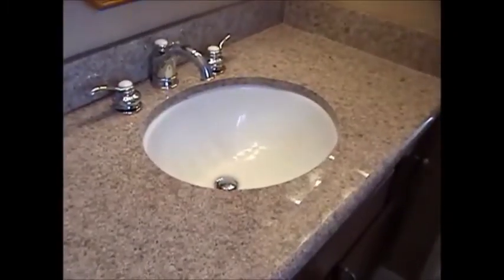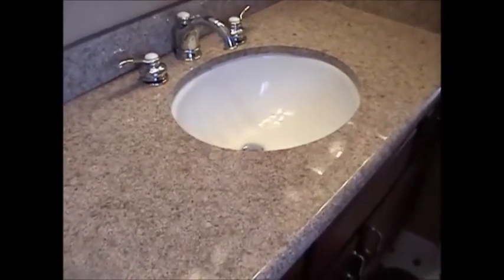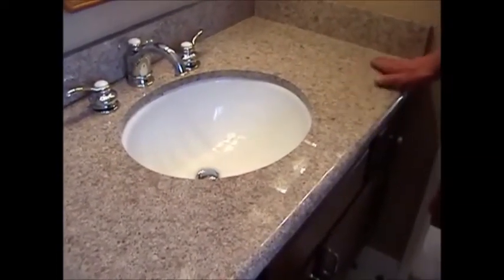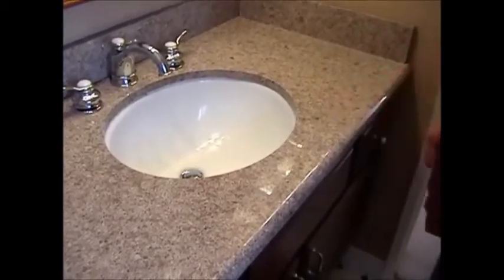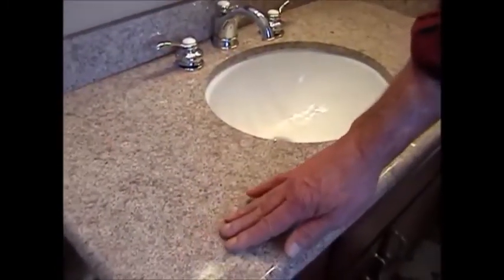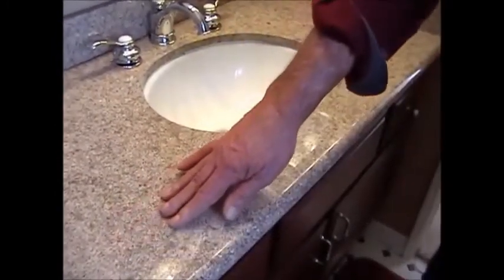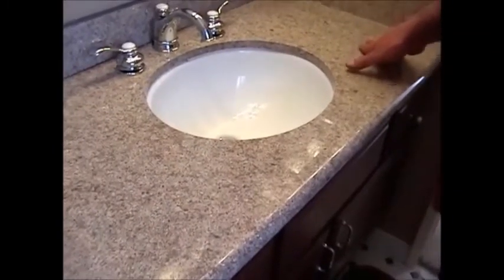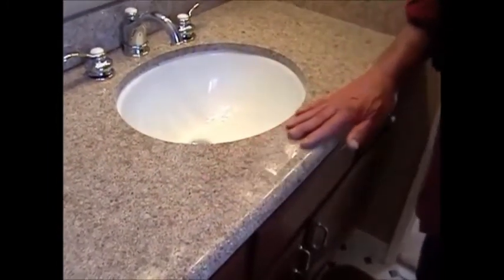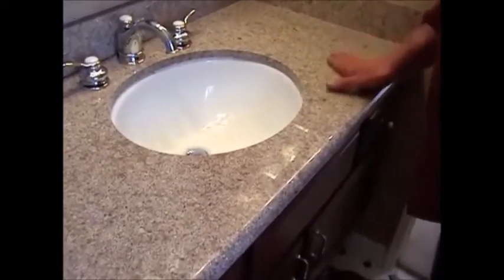Now we're here with Mack again after the fourth application of the Granite Shield process. We've sealed half of this with the carbon crystal coating. Mack, would you feel the right side of the granite and tell me how that feels? That's nice. Okay, now push real hard and drag your hand across it. Now do the left side. Oh yeah, feel the difference. Well this side has got more drag on it — it's not as smooth. The right side smooths out over here. So it's actually an improvement on the stone itself? Oh yeah, you can feel it. Excellent. Thank you, Mack.